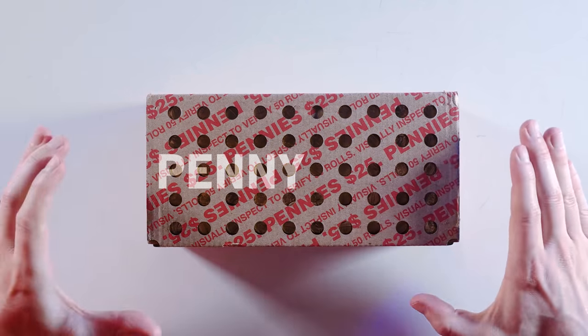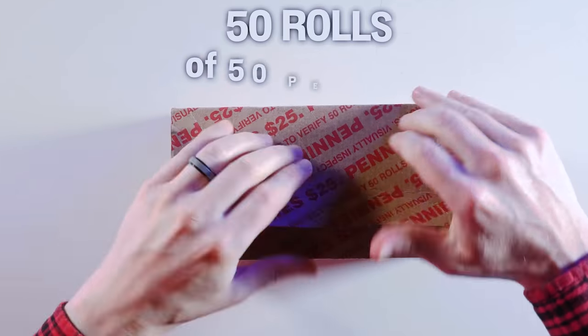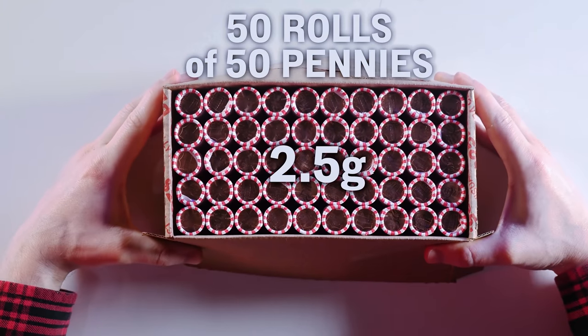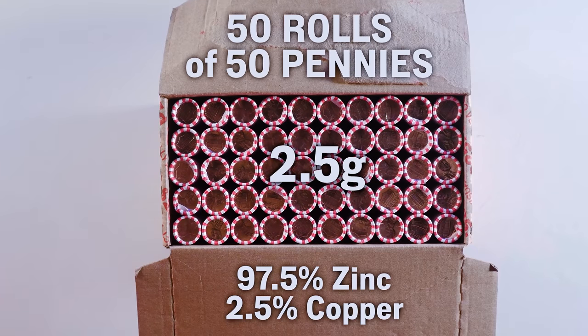Vsauce, Kevin here. This penny brick contains a strictly monotonically increasing sequence to detect fraud that depends in part on an 8-year-old genius in the 1700s and how loaded with useless knowledge your brain is. It also contains 50 rolls of 50 American pennies, each of which weighs 2.5 grams and is composed of 97.5% zinc and 2.5% copper. Here's the problem.